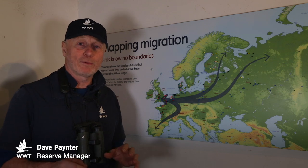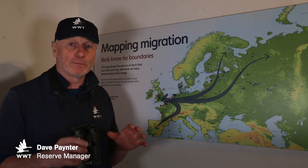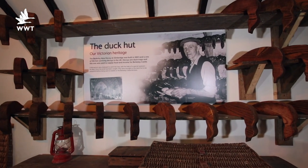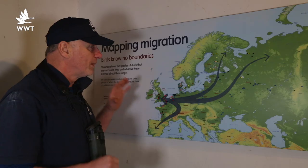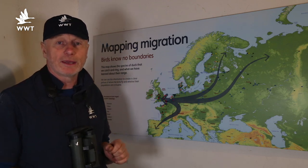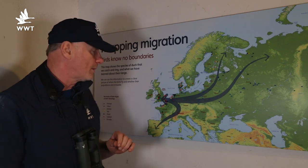February is the month when we start to think about the birds starting to leave us. We've come into the duck hut here as part of the decoy exhibit because we've got this map and we can really get a clear picture of what our birds are going to be doing over the next few weeks and months.